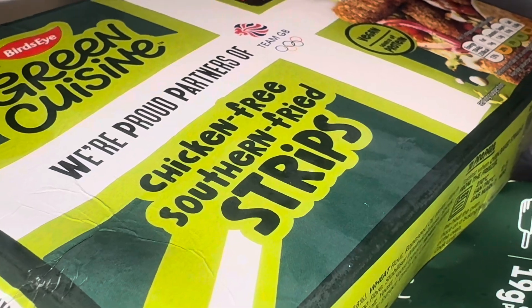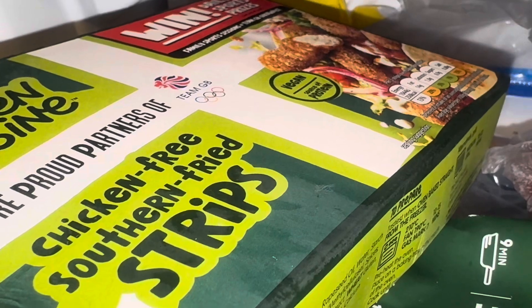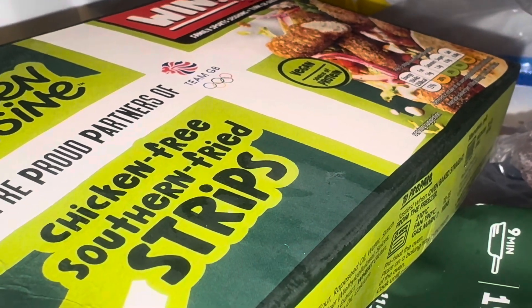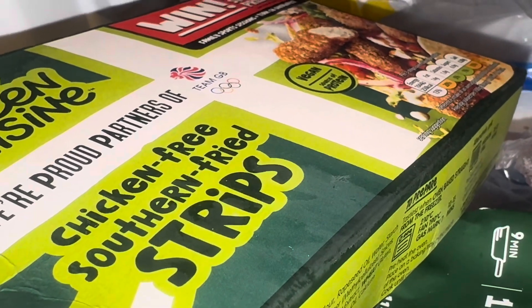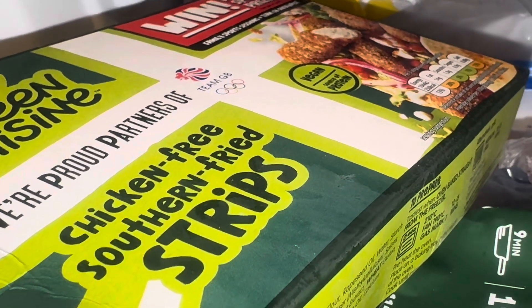I know I didn't film last week, but one of the things I got was the Green Cuisine chicken-free summer fried strips. They're not bad — I put three on a wrap with some lettuce leaves and some kind of sauce, maybe mayo, and they're not bad at all.